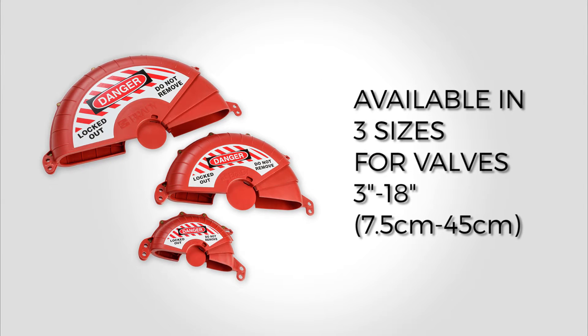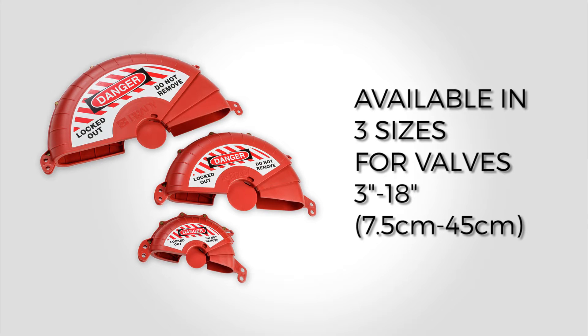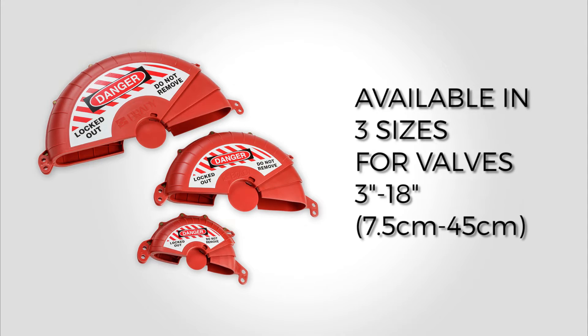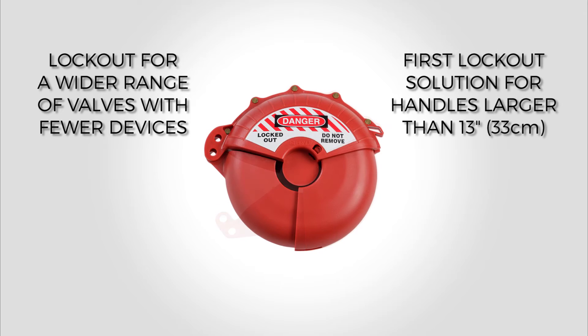Brady's collapsible gate valve lockout device comes in three sizes to effectively secure valve handles with diameters ranging from 3 to 18 inches. The design provides secure lockout for a wider range of valves with the use of fewer devices, as well as the first lockout cover solution for handles larger than 13 inches.